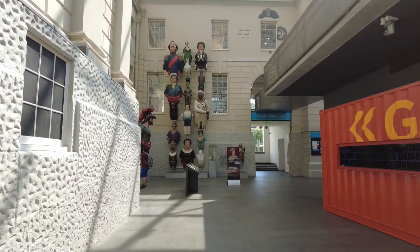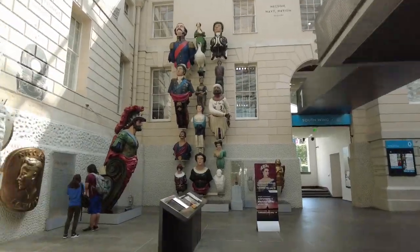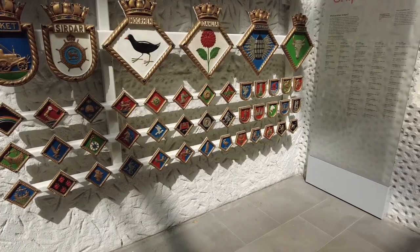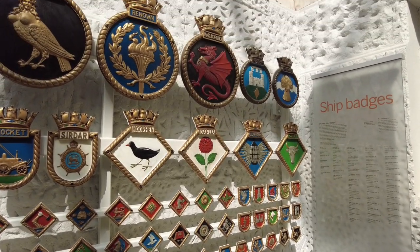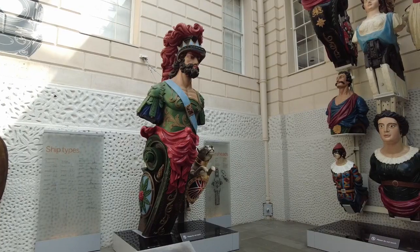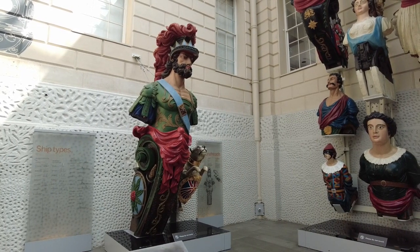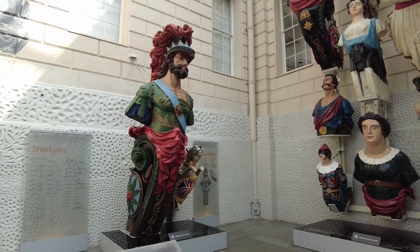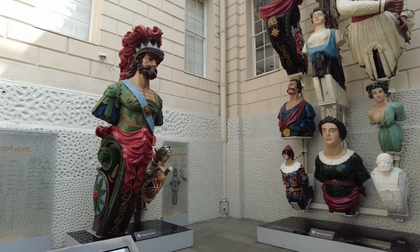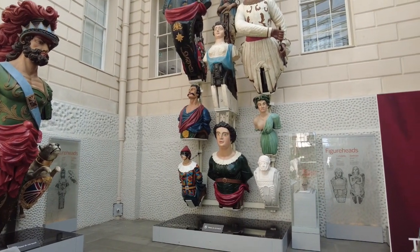Coming up to the figureheads. It's said that the figureheads developed from an ancient tradition of decorating vessels, especially at the front — you'd find these mainly at the front of the vessel.